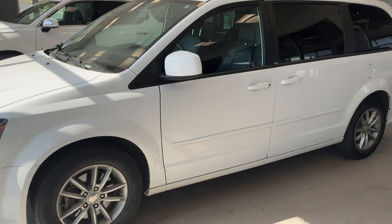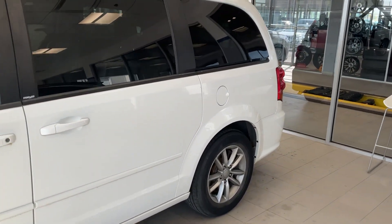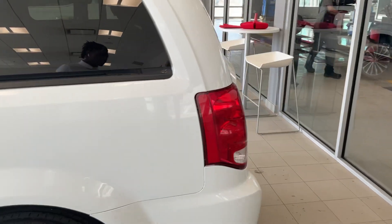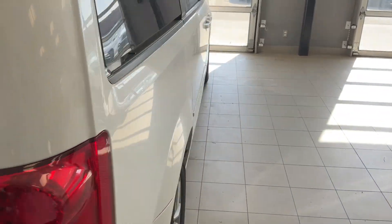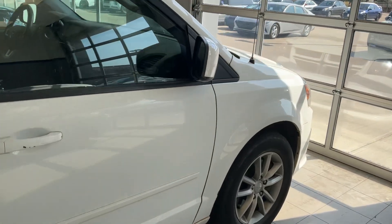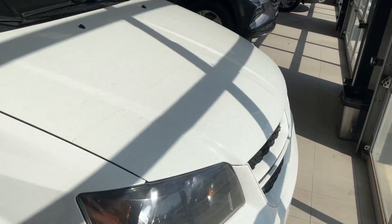Hey there Tom, this is John Peter here at River City Hyundai, just giving you a quick sneak peek at our 2014 Dodge Grand Caravan RT. This one comes fully loaded with leather, remote start, heated seats, and even a heated steering wheel. We just got this in on trade, and if you are still in the market for a van for your family, this would be the best option.